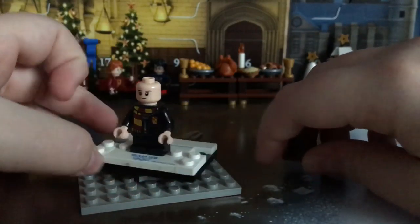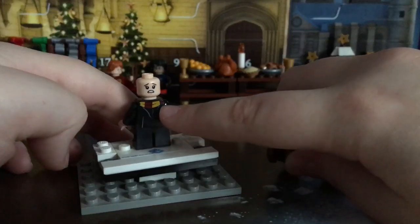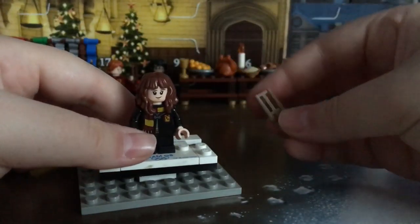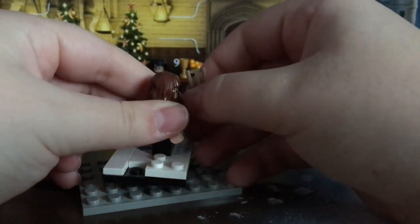Oh! Yay! We got Hermione! Oh, that's so great! Now we've got the whole gang together. That's so cool.